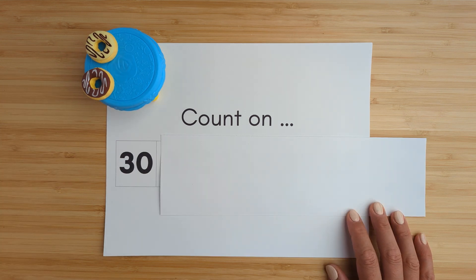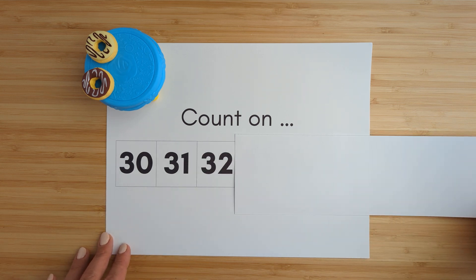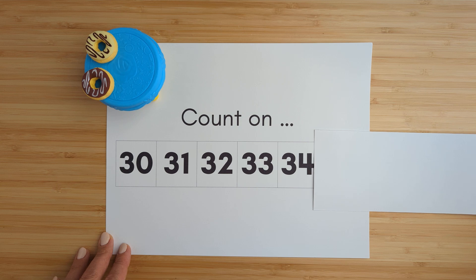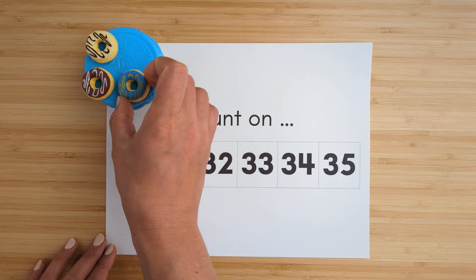Thirty. Thirty-one. Thirty-two. Thirty-three. Thirty-four. Thirty-five. Good job.